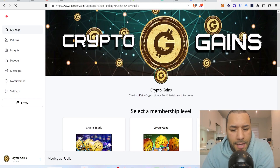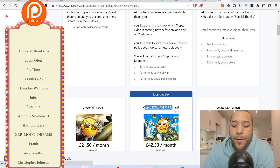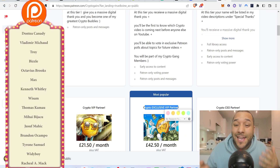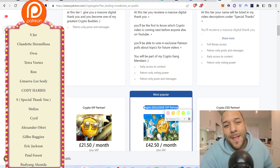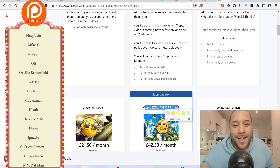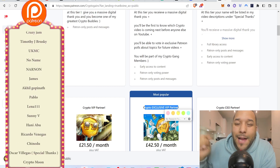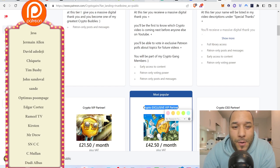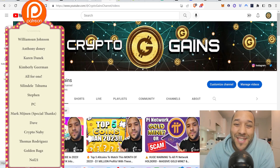If you don't want to miss content, become a Patreon — I've got seven tiers to choose from. I recommend the Exclusive VIP Partner tier because it unlocks all my posts so you can see when I'm buying, selling, and staking. You'll also see videos early to get DCA prices first. There's also a CEO tier above that which includes my VIP Telegram group. Thanks for watching — see you in the next video.